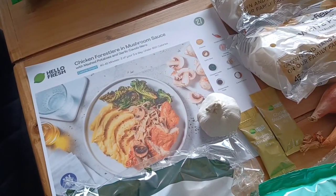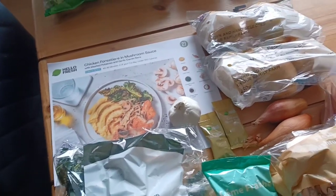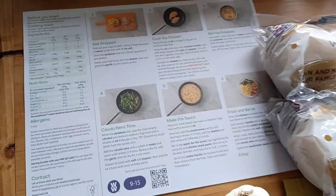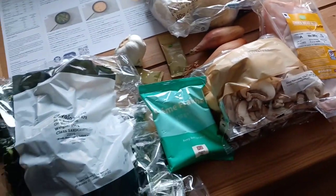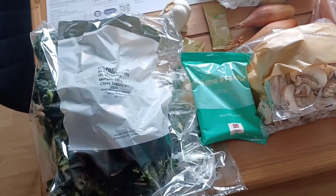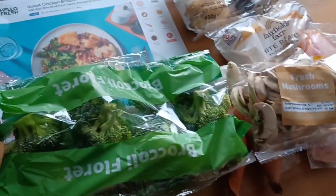So here we have it. This is the chicken forestier in mushroom sauce with mashed potatoes and garlic cavolo nero - I'm not sure whether that's a cabbage or spinach, I'm going to have to Google that. It's got all the instructions on the back. They're not stingy with the portions either - it's like 900 grams of potatoes, which for a family of four is what I'd do. Steve just said this is kale, which he's not keen on.